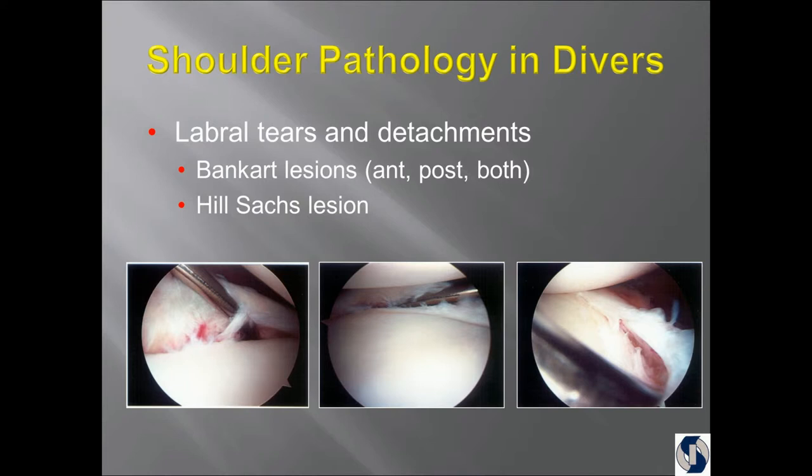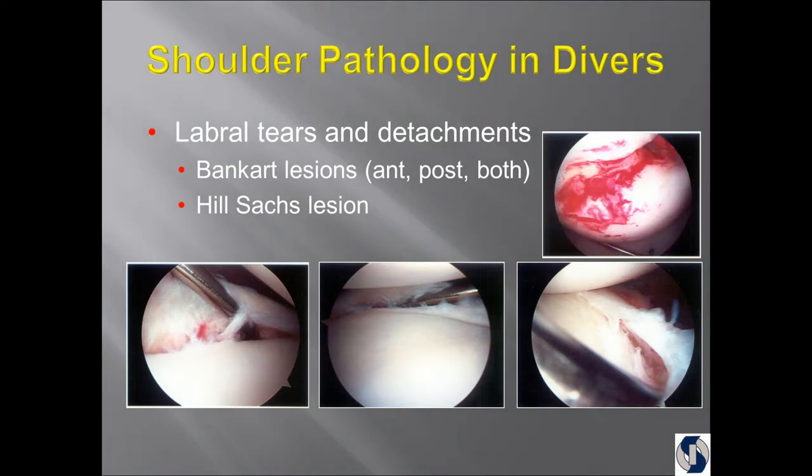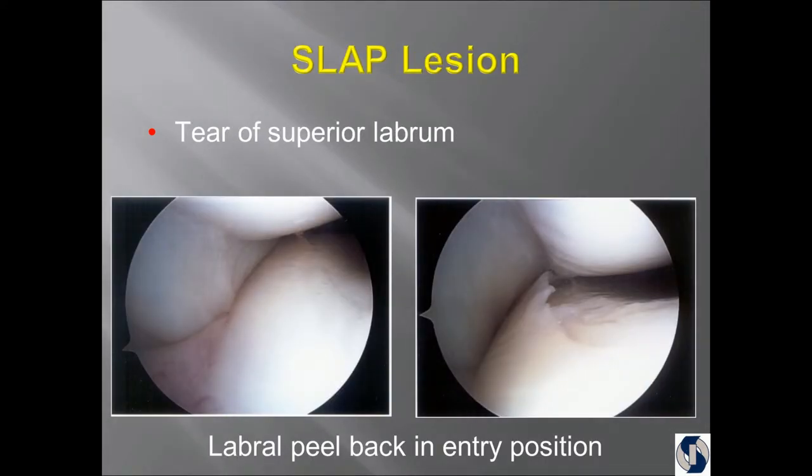With the Bankart lesion, not uncommonly there's something called a Hill-Sachs lesion — when the ball pops out of the socket, you actually fracture the back of the ball. This was from the same diver, because I got him into surgery within two weeks after the injury. This is actually one of Michelle's divers — here's the ball, here's the socket, here's the labrum at the top, and here's the rotator cuff. As soon as I put him in a position torquing his arm as if he was going to hit the water, the labrum actually peeled off. There's no fluid in the joint and the arm is overhead, not in the usual working position. This actually led to a test that helps identify tears of the top of the labrum.